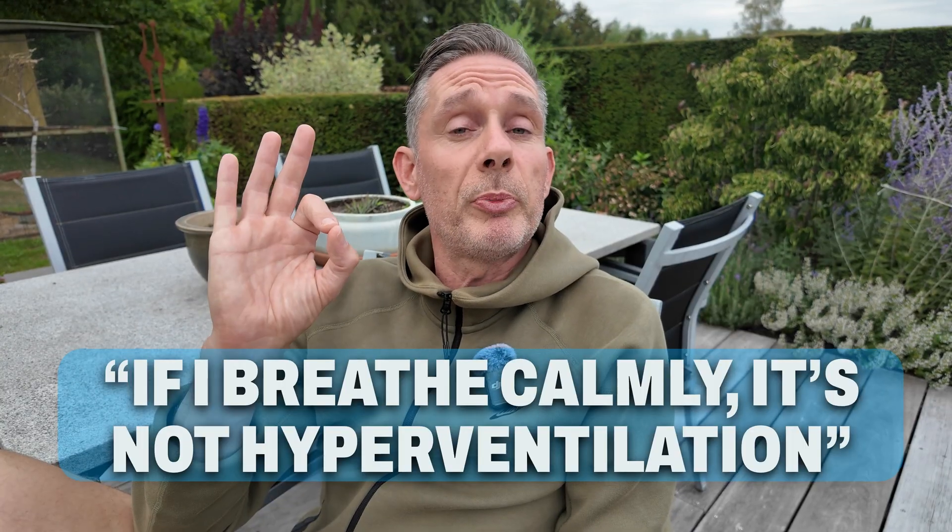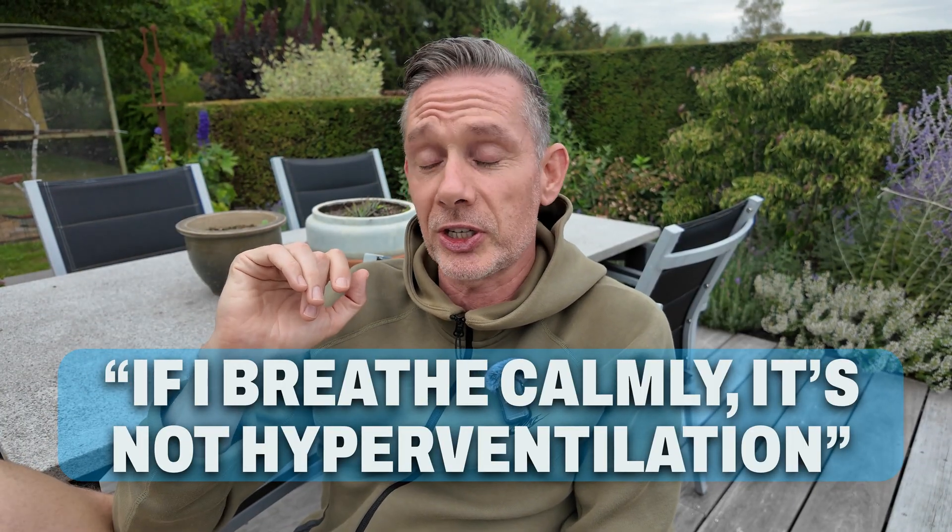Another misconception: if you breathe calmly, it is not hyperventilation. That is wrong as well. You can breathe calmly but breathe in more volume of air and still be hyperventilating. For instance, I could breathe very calmly through my mouth and take in a lot of air — I'm still breathing calmly, right? If you breathe in a lot of air while calm, you are still hyperventilating if the amount of exchanged air is more than six liters per minute.